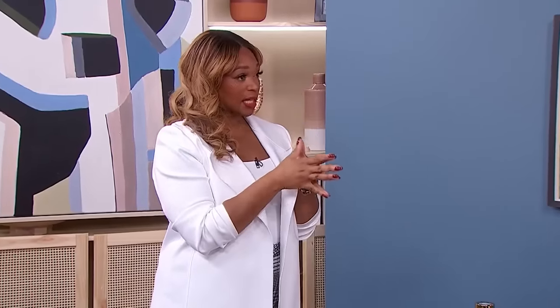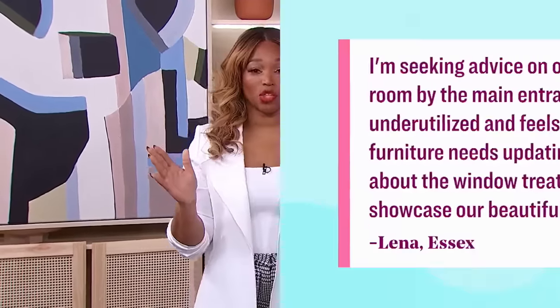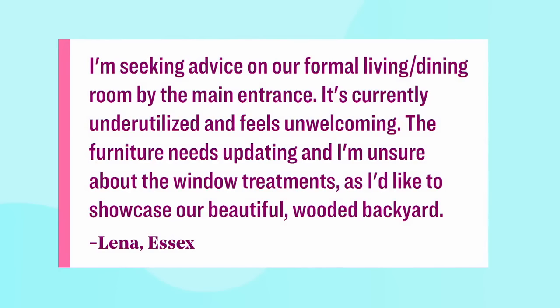Welcome back, everyone. You know, updating your space is easier than ever. Wave goodbye to the bland and hello to the grand. Here with her five tips on turning the ordinary into extraordinary, it's Jackie Glass. We're going to get to your tips in a minute, but first, Lena wrote us asking for a bit of help. This is a viewer question.